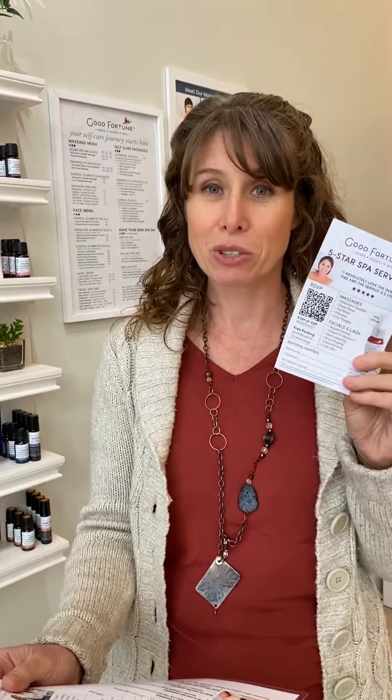Stop by the store, or if you order online, ask us and we can put the cards in your online order boxes. Give them out to friends and family, and we'll save and tally your rewards. We'll make sure to call or text you when your rewards are ready, so give us a call.